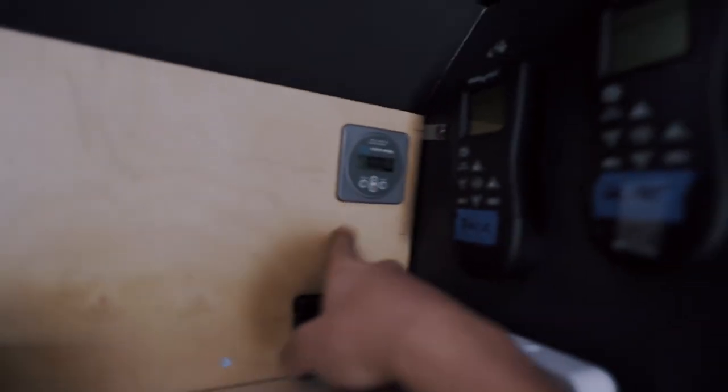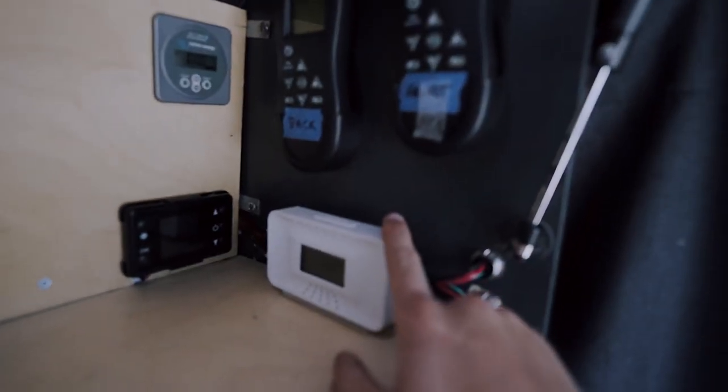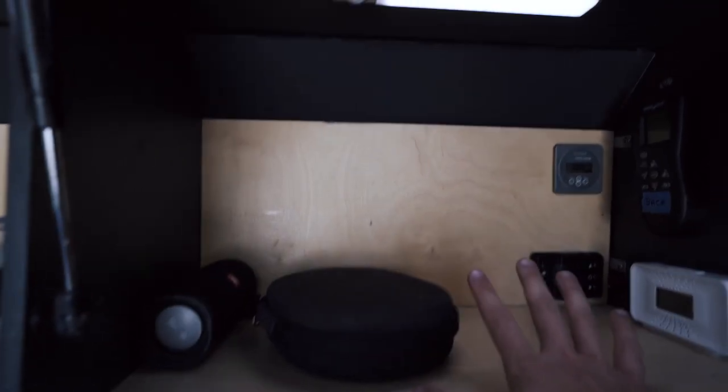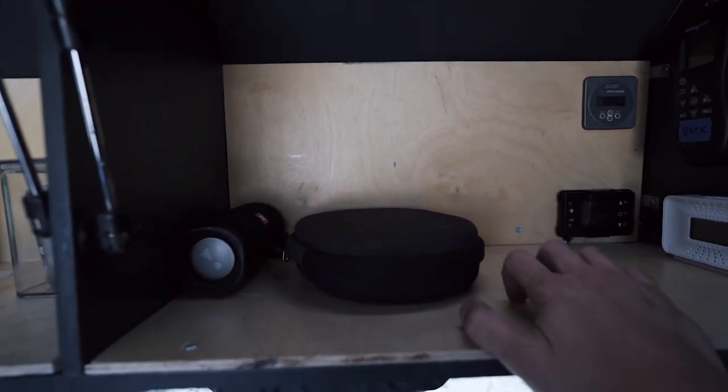Next we've got the toiletries, and the last cabinet is where I can monitor my battery, my heater controller, carbon monoxide alarm, and my fan remotes. I'll also put extra office stuff in there like headphones, a speaker, and my computer stand. When we're driving, those will go in here.